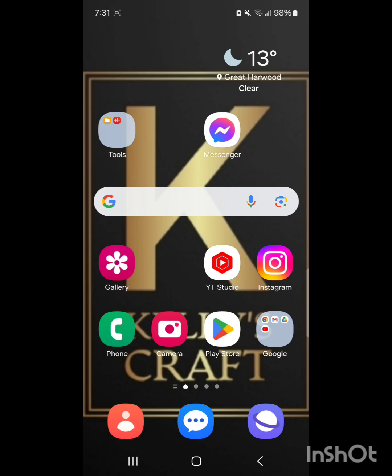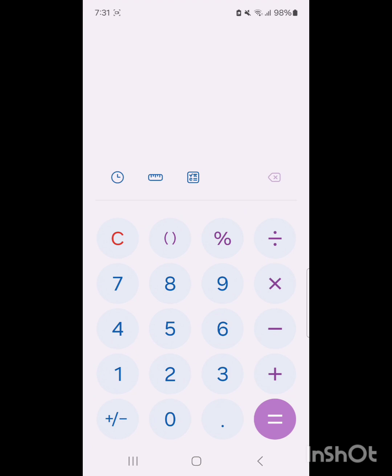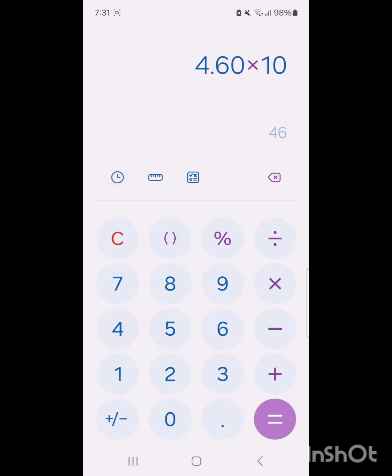If I have 10 cards I want to send to the States, that's going to cost me £46. In a year I probably send around 50 to 60 cards to the States — that is £276, which is literally like half a month's rent in the UK.